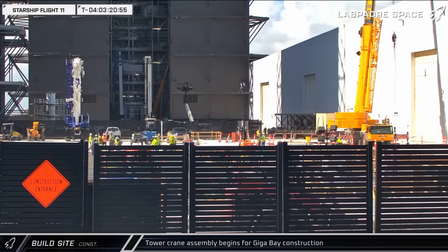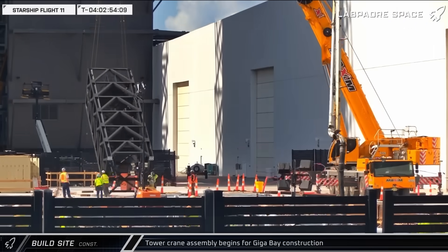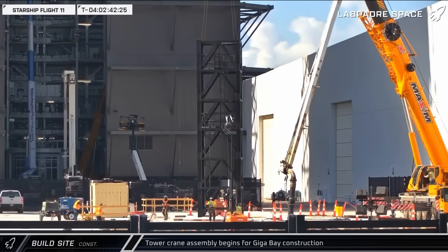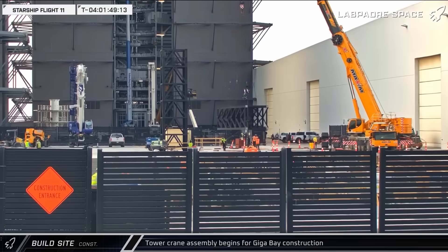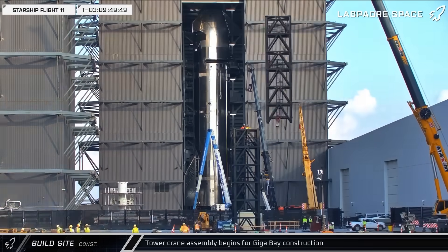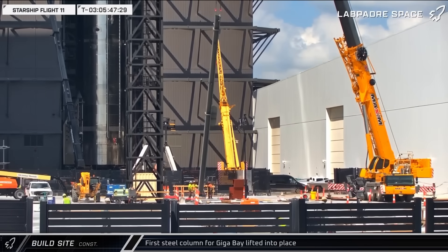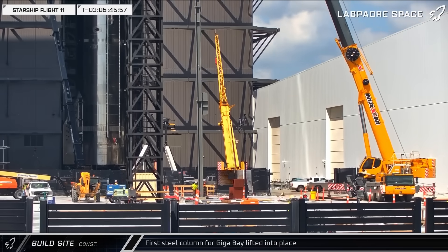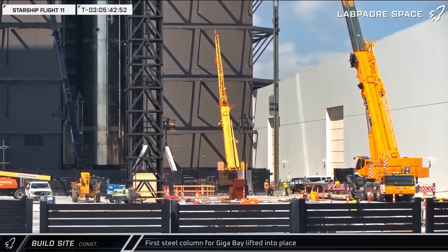Up the road at the build site on Thursday, crews began the process of erecting the first tower crane that will be used to help build the new Gigabay. We'll likely see four of these built in the future aisles of the building to help enable a quick construction pace. While the tower crane was still being assembled, one of SpaceX's mobile cranes lifted the building's first steel column and installed it on its embed, officially starting the erecting of the Gigabay's framing.